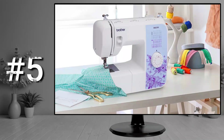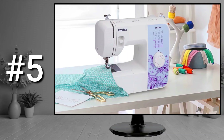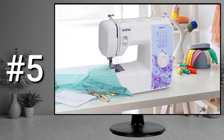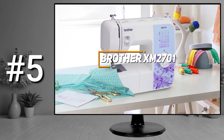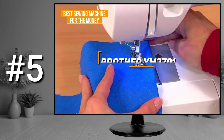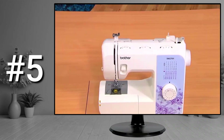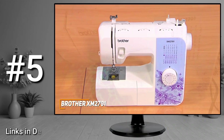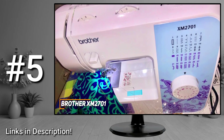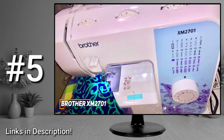First up, some people might be looking for a cost-effective sewing machine that's easy to use, well made, and can consistently deliver solid performance. The Brother XM2701 is my choice as the best sewing machine for the money. It's a quality sewing machine that comes with a compact build, intuitive controls, and a surprising amount of built-in stitch options to tackle various projects and fabrics for a reasonable price.